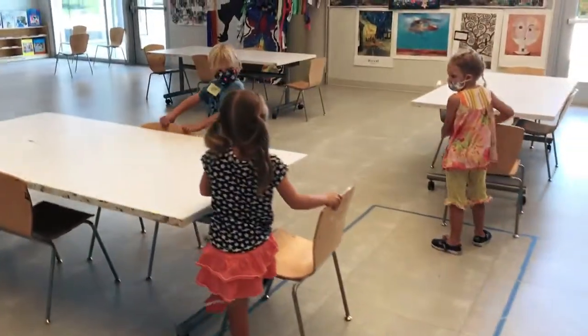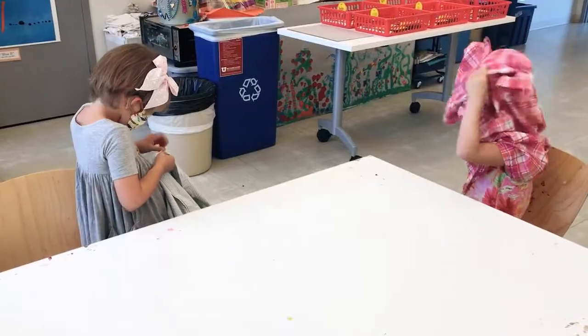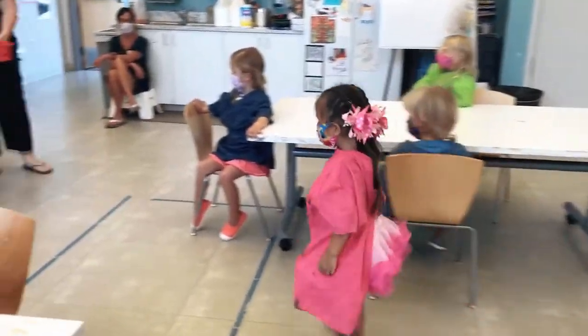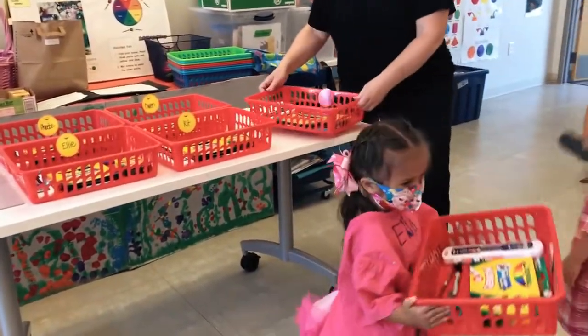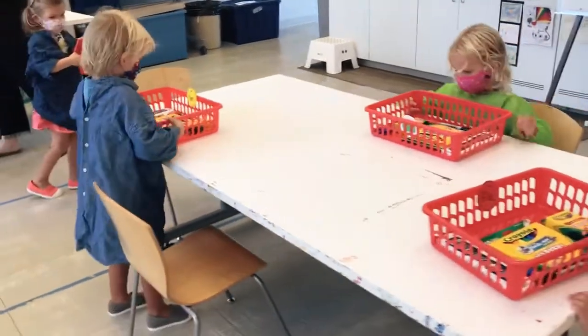Students will be spread out during art class. Art shirts will be worn at times and may be either an adult-sized button-down style shirt to practice buttoning skills or an oversized t-shirt. Each child will have an individual art tote with art supplies for visual art and creative writing that will only be used by that assigned student.